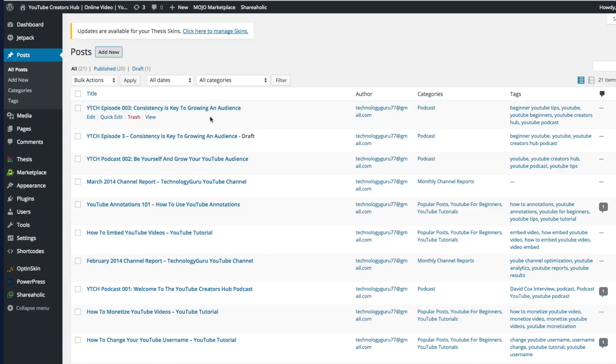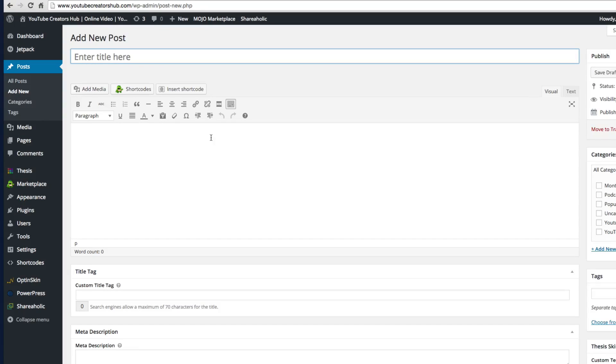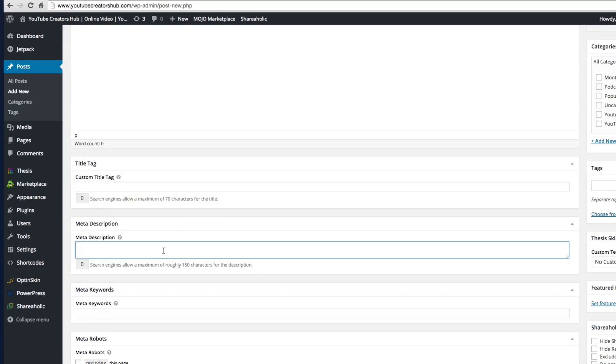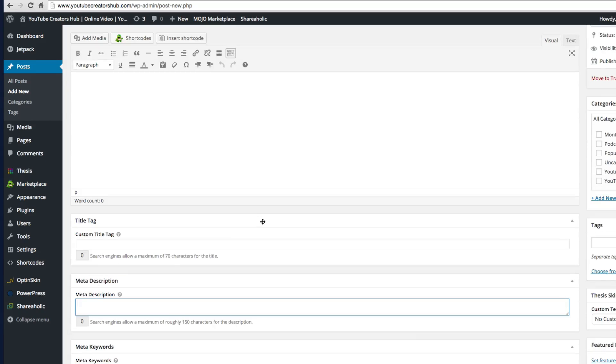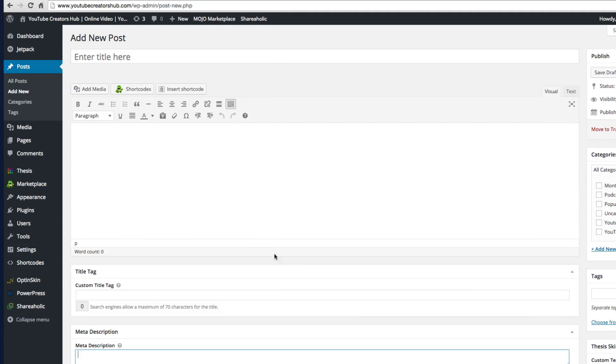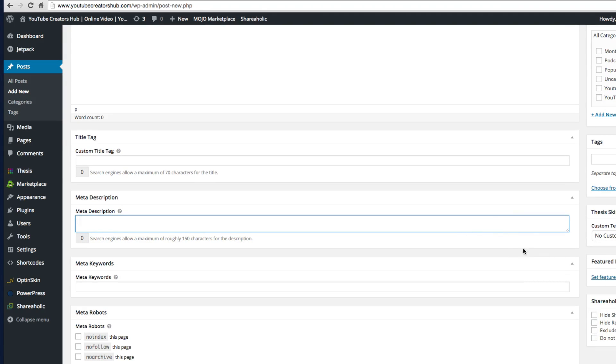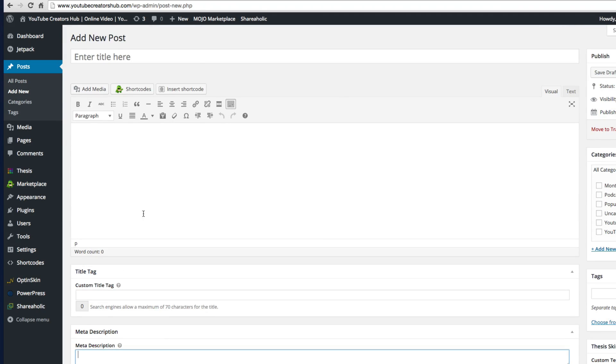This is where all of your posts that you publish on your website will live, whether it be a blog post, a blurb, or a specific page. When you want to add a new post, go to Add New — you can hover over Posts and go to Add New, or click Posts then Add New. Once you're there, this is where you add your first post. You enter your title here, the content of the post, and down below you'll have title tags, meta descriptions, all of that. You can also apply categories, add tags, or add a custom template.